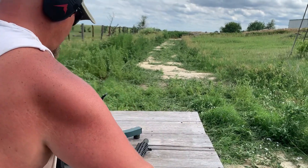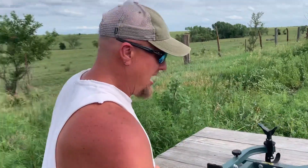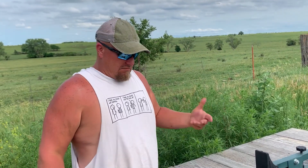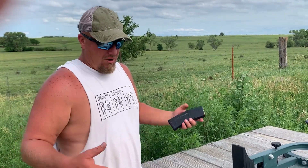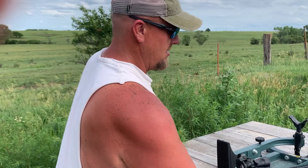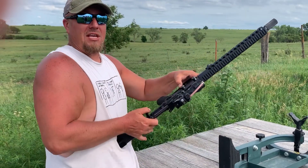I'm also curious how much the zero has changed throughout that. I think that's worth finding out — 10,000 rounds later — and being that the last 5,000 rounds were through it with a rare breed trigger. What do you think? How much do you think it shifted?